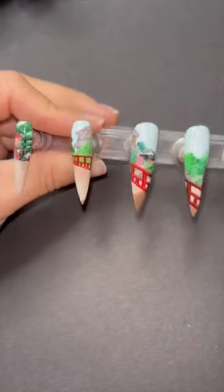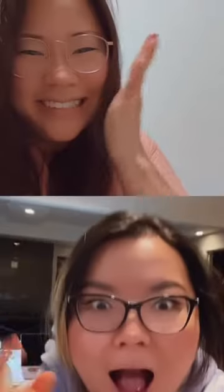It goes perfectly with this scene I've been dreaming of doing for so long, because I really wanted to animate No Face in a way that was true to the movie. And now we're going to put it all together.